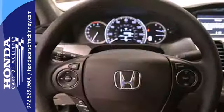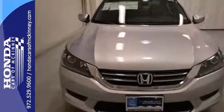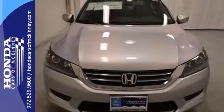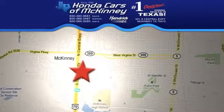Quality, reliability, and comfort are just a few things that have set the Accord apart for so many years. Test drive this one today. Stop in today — we're conveniently located on Highway 75 northbound, exit 40A in McKinney.